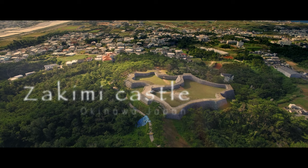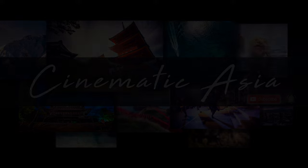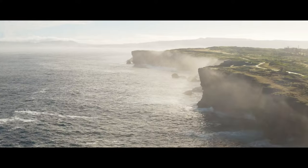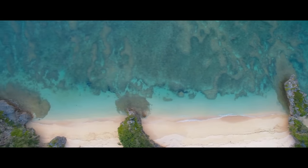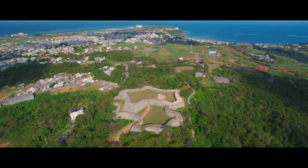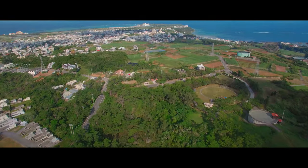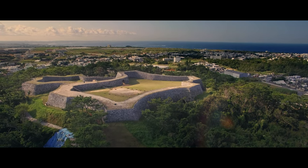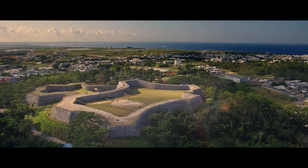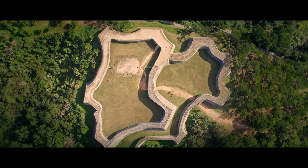Overlooking the dramatic coastline of Cape Sampa and Yomiton Village in Okinawa, Japan, the Zakimi Castle Ruins are well worth a visit. Built in 1420 by General Gosamaru, the unique curved architecture was considered to be some of the most sophisticated stonework on all of Okinawa. While the castle itself is long gone, the strong stone walls remain.